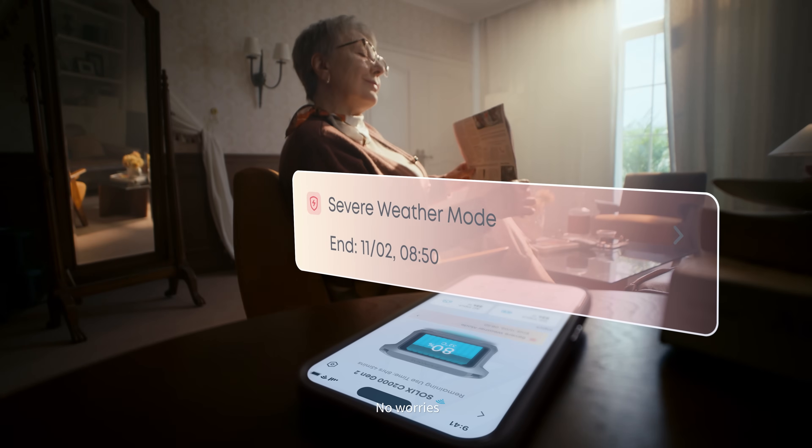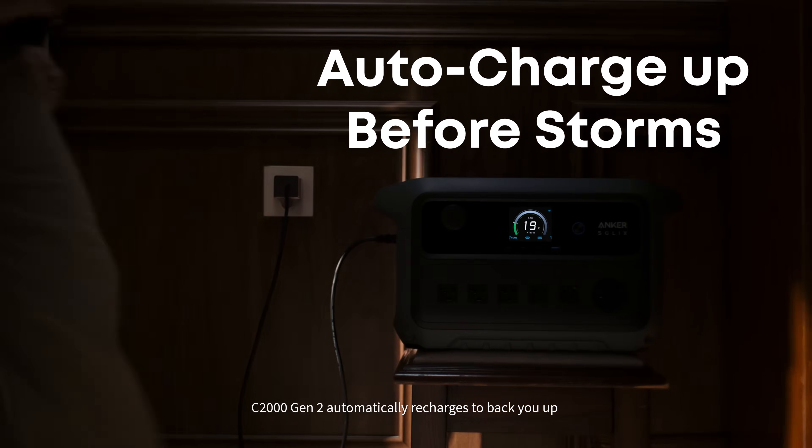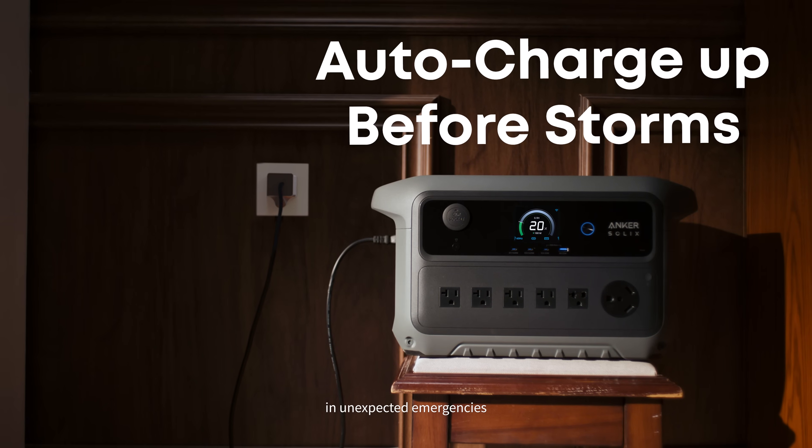Sudden outage? No worries. The C2000 Generation 2 automatically recharges to back you up in unexpected emergencies.